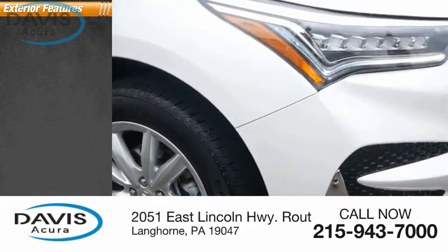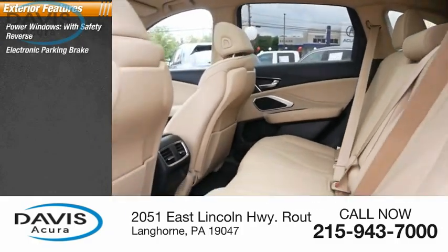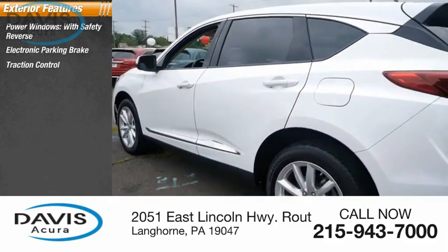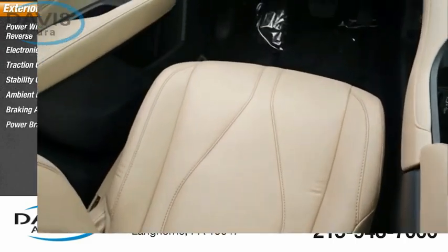Here are some of this vehicle's great options: power windows with safety reverse, electronic parking brake, traction control, stability control, ambient lighting, braking assist, and power brakes.